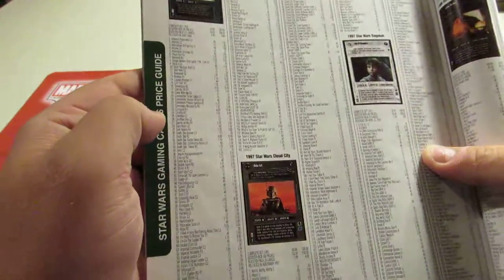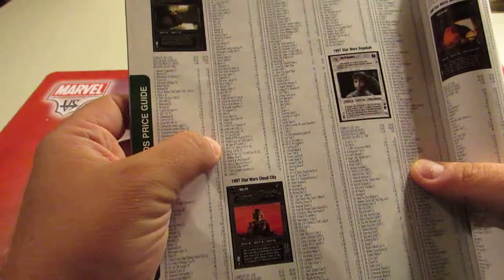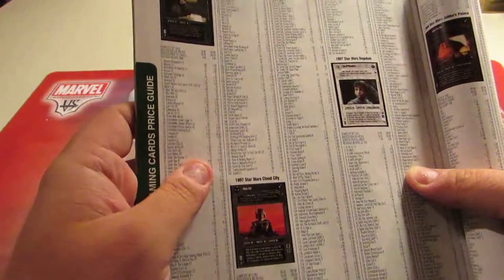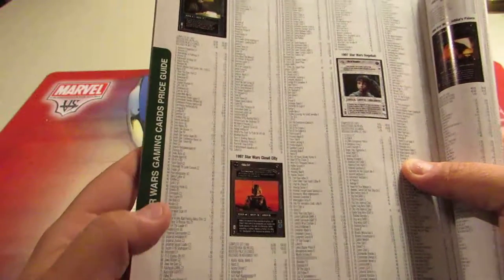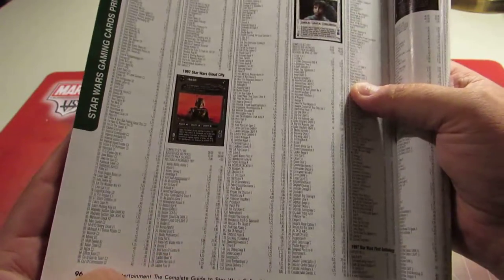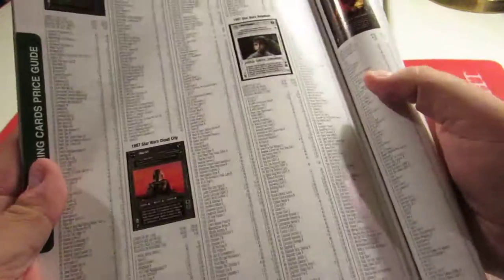Then it comes back to A New Hope. Like here's $10 for a Conquest. Chewbacca, $15 low of $6 — their pricing is just out there. Here's Cloud City. Fett is $20. When was the last time Fett was $20? I mean, it's pretty ridiculous.